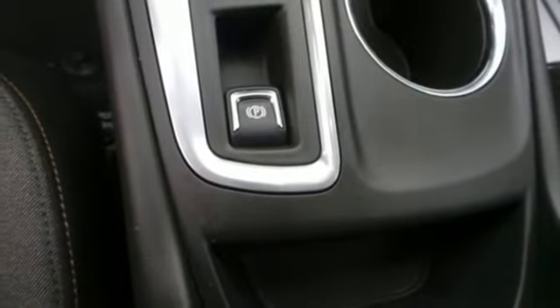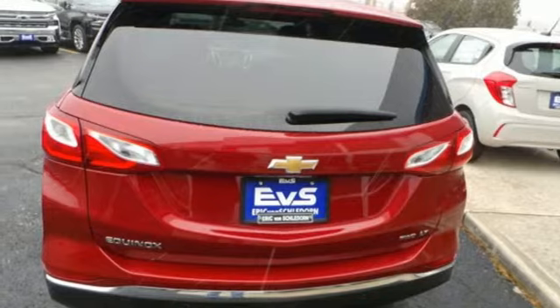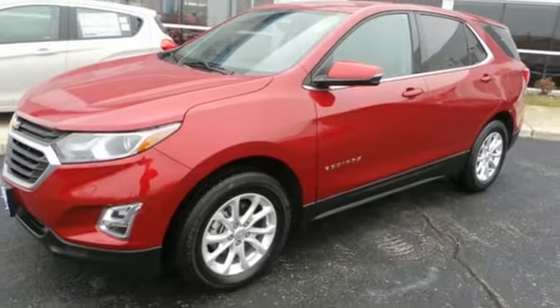Front heated bucket seats, automatic transmission, active grille shutters, gas pressurized shocks and turbo inline four cylinder engine.